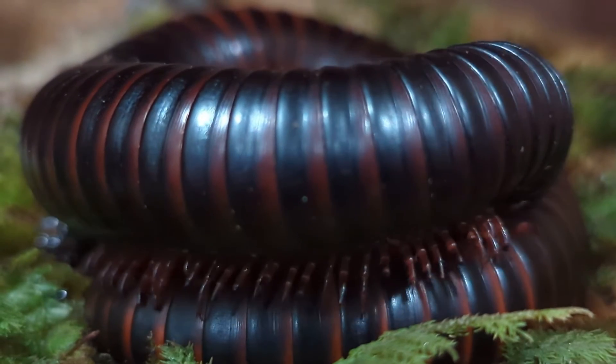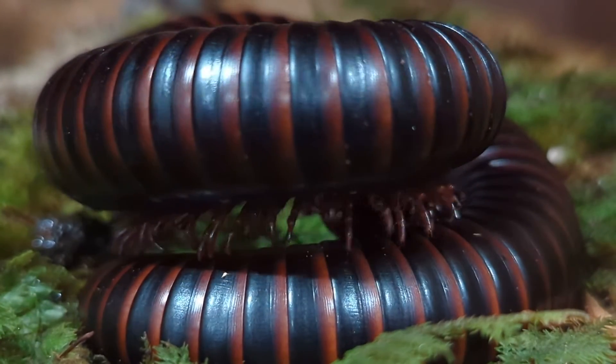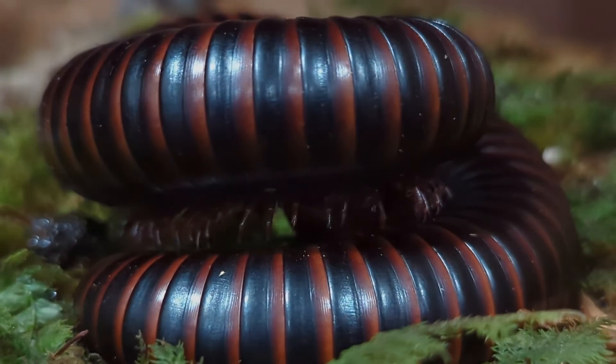This was our species spotlight for the Giant African Millipede and we hope you have a good day.